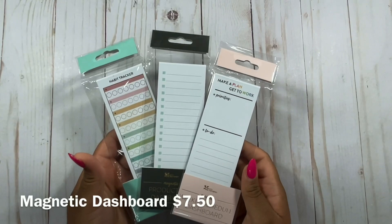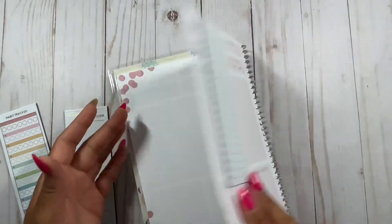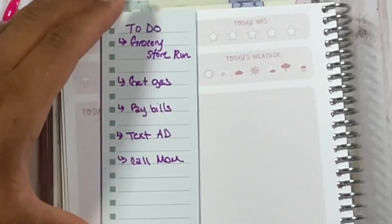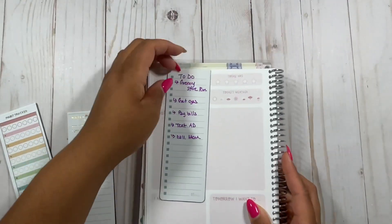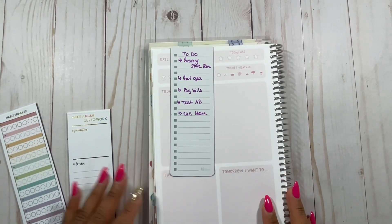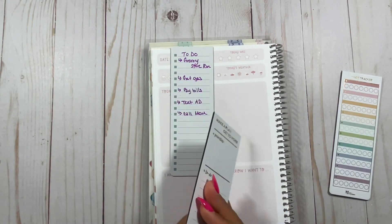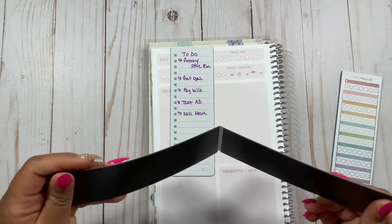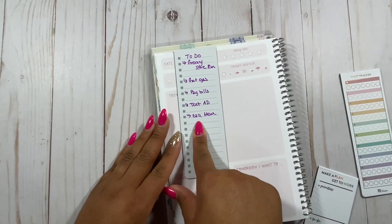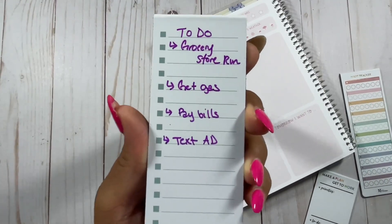Next we have these super cute weekly schedule dashboards. I love these because they're magnetic and serve as a bookmark — they keep all those pages together. I made a little to-do list as an example. They write really well and have a front and a back. This one is called the Productivity Magnetic Dashboard, this one is the Habit Tracker Magnetic Dashboard, and this one is the Weekly Schedule Magnetic Dashboard. They're magnets so you can put them comfortably on any planner. I did a quick wipe-off of the wet erase with water and you can barely tell it was there — just a little water takes it right off.